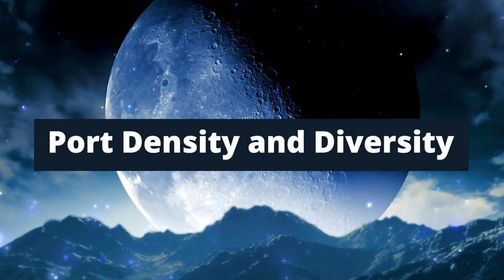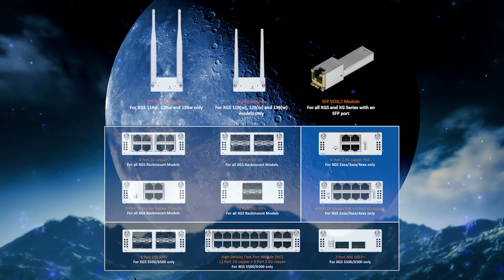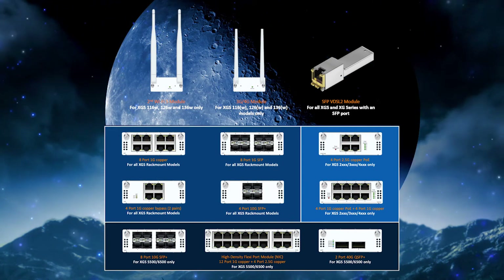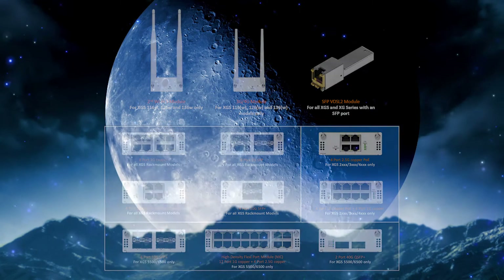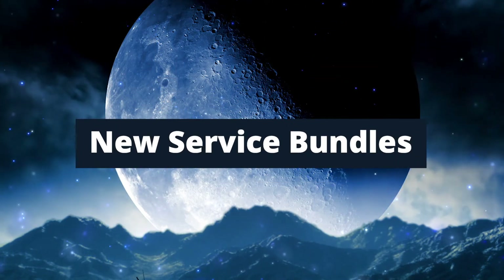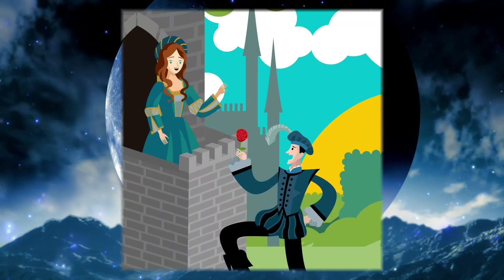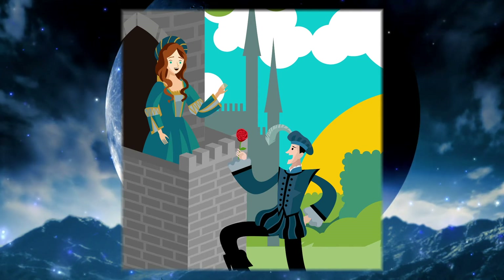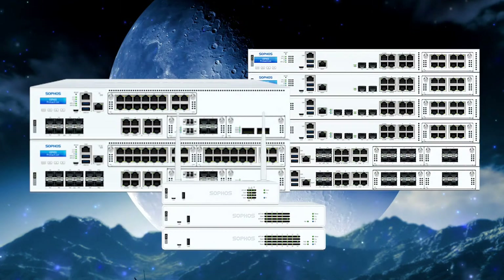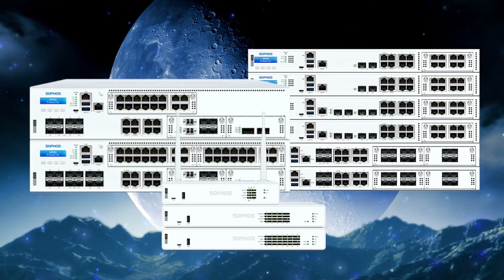Port density and diversity: the XGS series features a wide range of built-in and add-on connectivity options, providing the flexibility to adapt to infrastructure changes. The other big change is the security service bundles. The legacy Total Protect and Enterprise Protect security bundles from Sophos have seen changes in name and some changes in features as well with the advent of XGS.